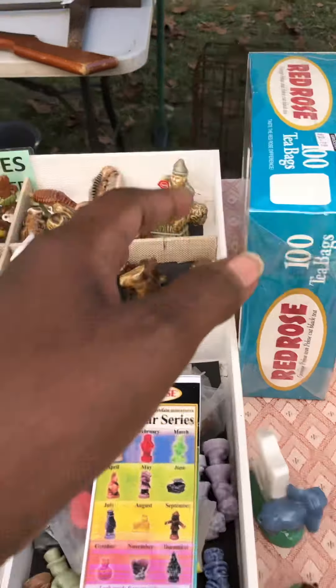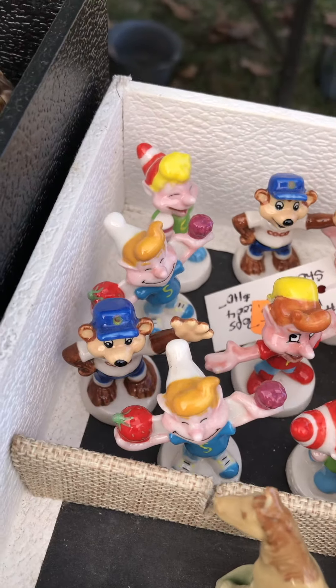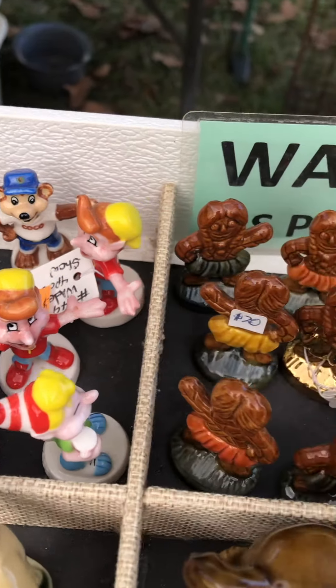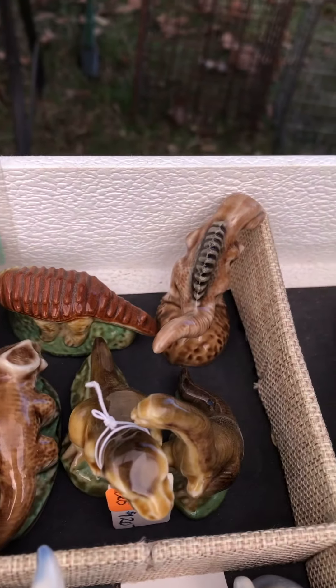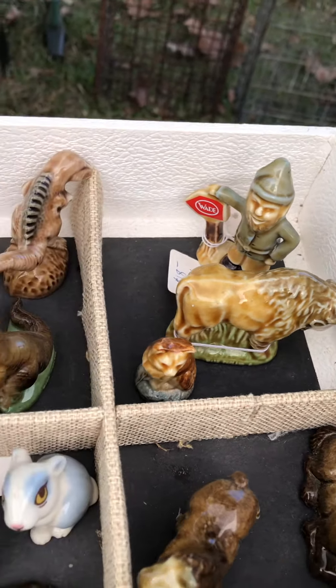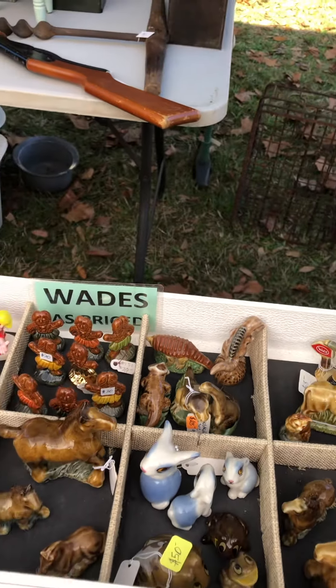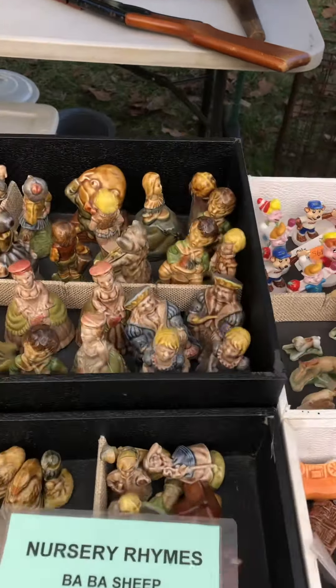Look at these here — look at those cute ones. Do you recognize any of those? And look at all the little gingerbread ones; there's dinosaurs, there's some little ones. These are large — I'm gonna hold my hand just to give you an idea of the size. Let's keep going down here.